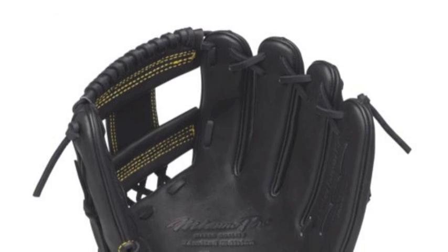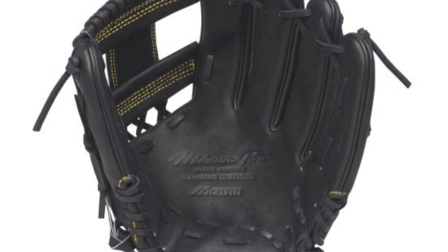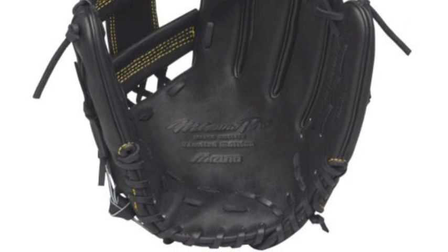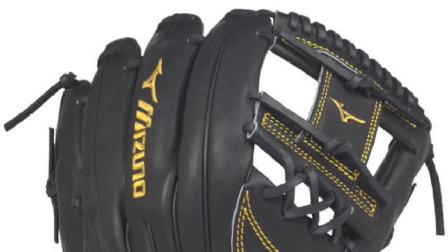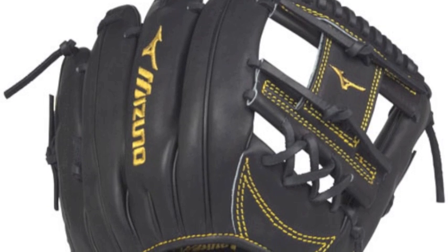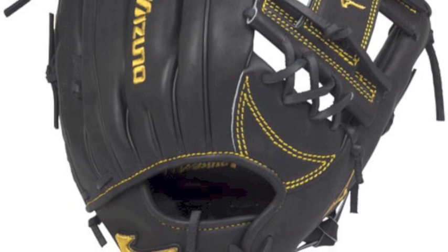Mizano has produced a glove that is one of the greatest constructed gloves to ever hit the market, the Mizano Pro Limited Edition GMP500JBK. These Mizano Pro Limited Edition is specially made. Each glove is handcrafted by the experts at Mizano that are located in Haga, Japan.